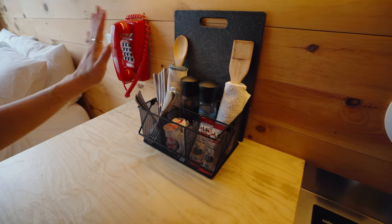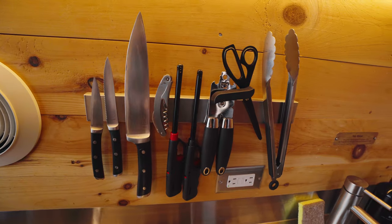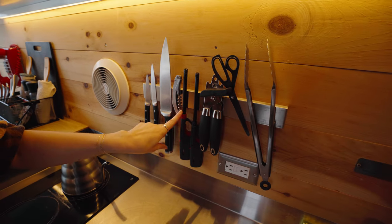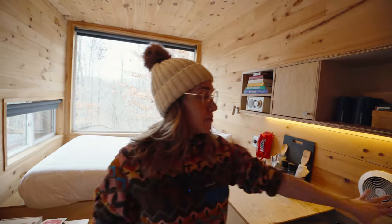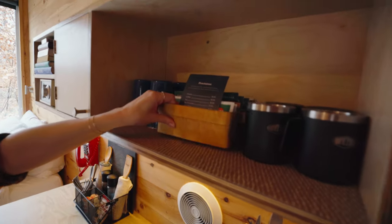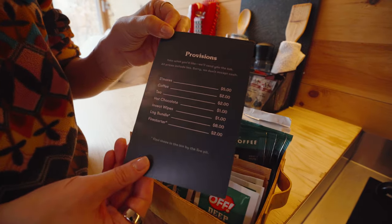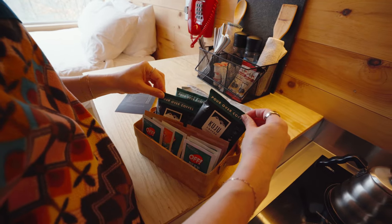It's got creamer, forks, spoons, knives. This magnetic strip right here is great because it has everything — also a wine opener. We weren't sure if it would have one, so we brought wine with screw tops just to be safe, but it does come with this picnic-style wine corker. I'll also show you the provisions — it comes with bug spray, tea, and these cool pour-over coffees.